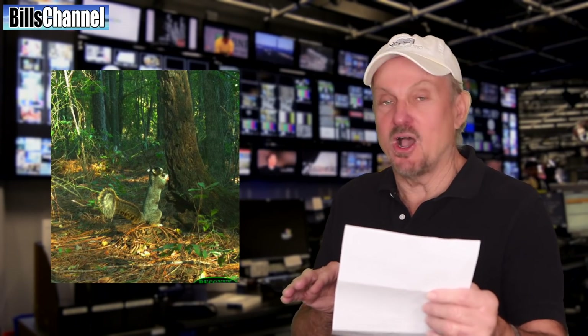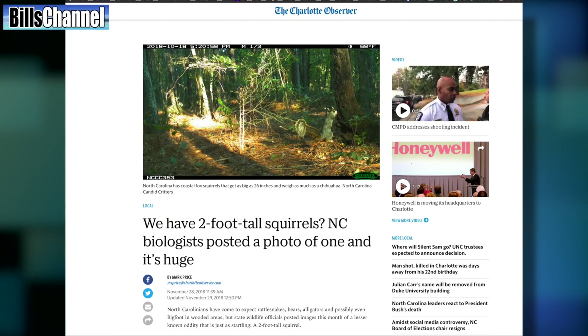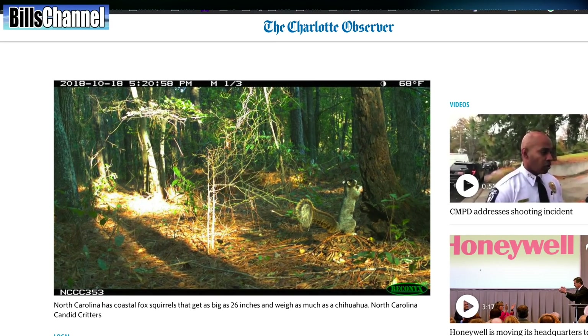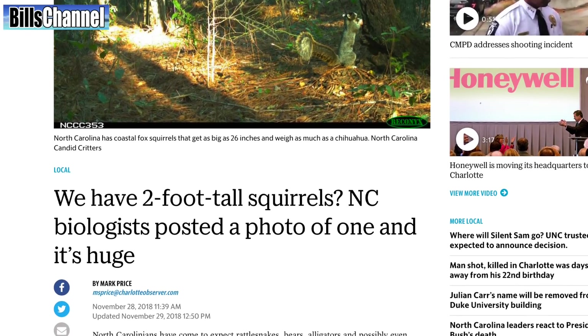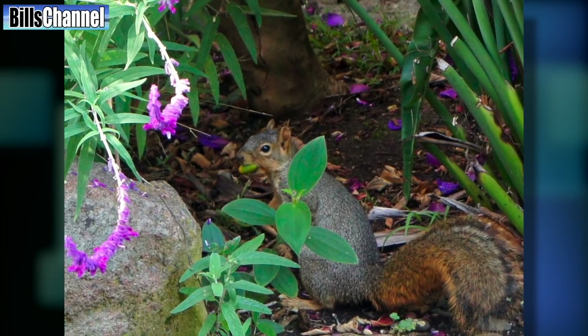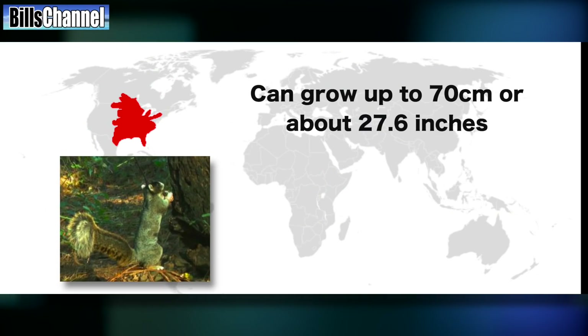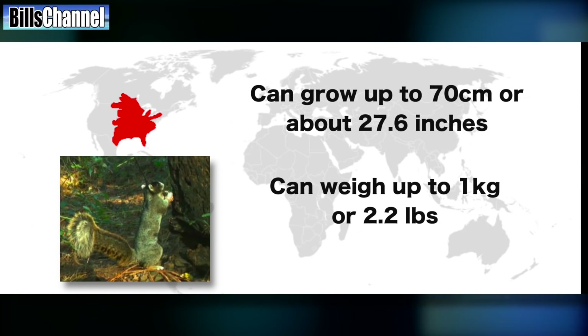I got it right here — and that was kinda quick. If you want to know whether that picture of a squirrel is real or photoshopped, as they say in the business, it is real. According to the Charlotte Observer newspaper in North Carolina, this real picture of a giant fox squirrel was captured by state biologists participating in the Candid Critters Program. Fox squirrels are the largest native species of squirrels in North America and can grow up to 70 centimeters, or about 27.6 inches long. They can weigh up to 1 kilo, or just over 2 pounds.